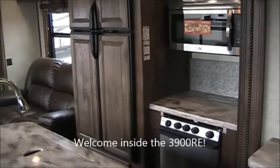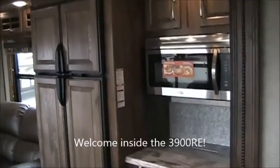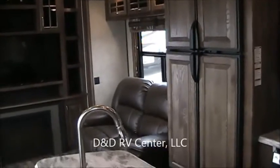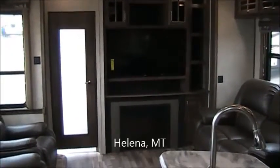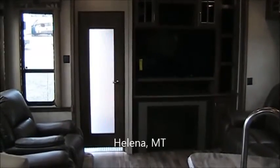Welcome inside this 2015 Alpine 3900 RE from Keystone RV Company. Beautiful interior. This is the number one selling floor plan from Alpine this year, and you incorporate their number one selling floor plan and add this unique feature of having a garage or a storage space through that door right there. It really makes it a versatile fifth wheel.